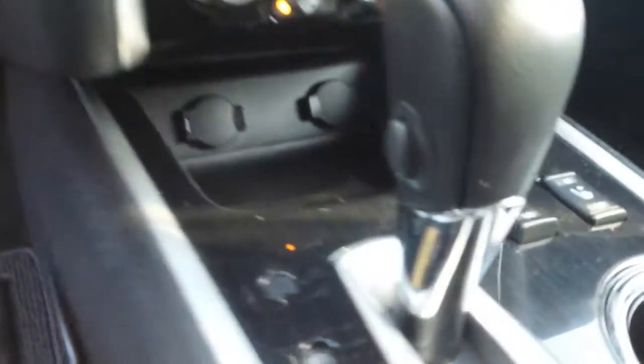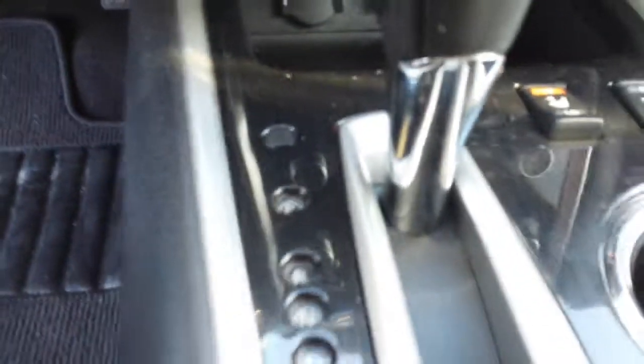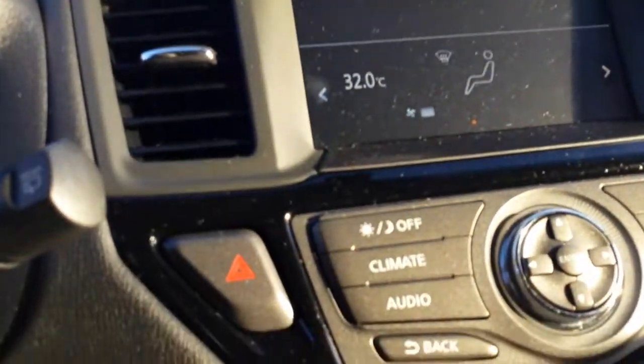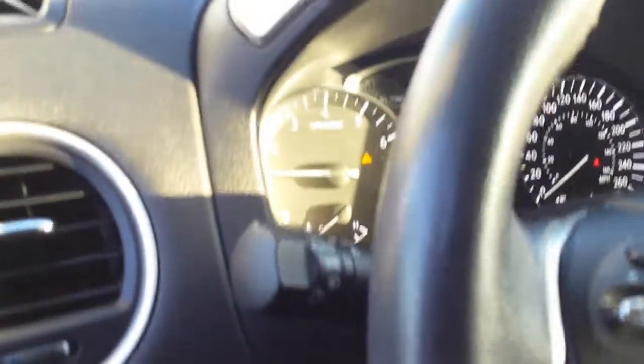Heated steering wheel, heated seats, and there are your controls down there. Your 4x4 control, your backup camera. You've got dual zone heating and cooling, Bluetooth, the stereo system on one side of the steering wheel, and cruise control on the other side.